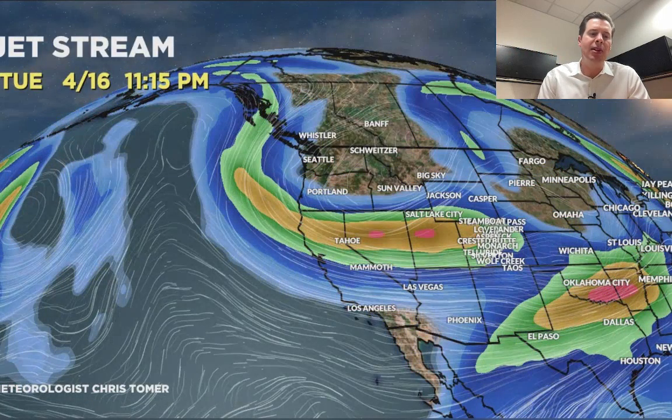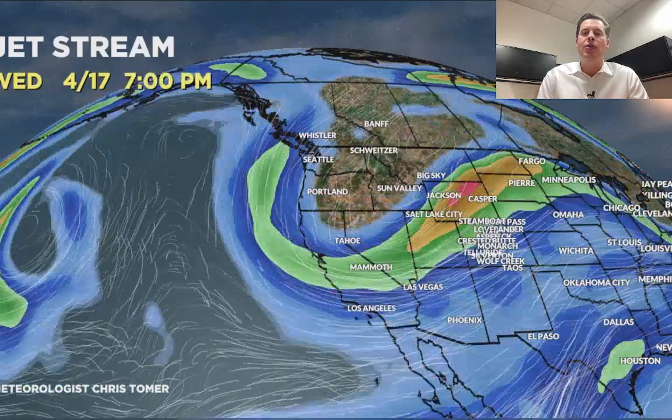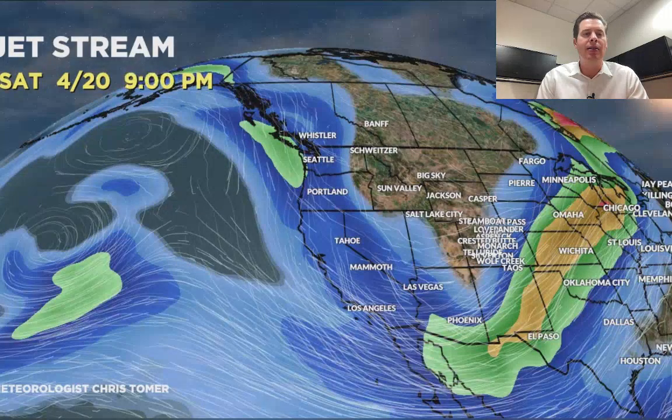That first storm moves away, but look at the northern branch buckle — the second storm comes in and rotates south out of Canada with northern branch support. Colder air arrives on the 18th, rotating through Utah, Wyoming, and Colorado. By April 20th it's still in place.